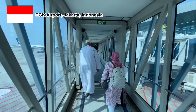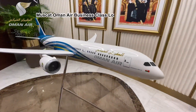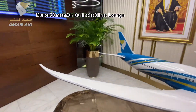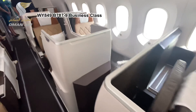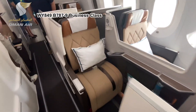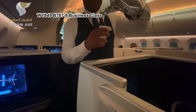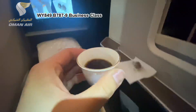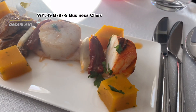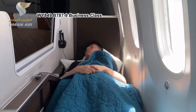Hi Jakarta! I just arrived at CGK International Airport after an amazing 8-hour flight in Oman Air Business Class from Muscat, Oman. The experience was elevated at the Oman Air Business Class lounge and it only got better on board the 787 Apex Suite. With lie-flat seats and exceptional service, Oman Air Business Class is currently ranked No. 1 in my mind. Click the link below to watch the video!